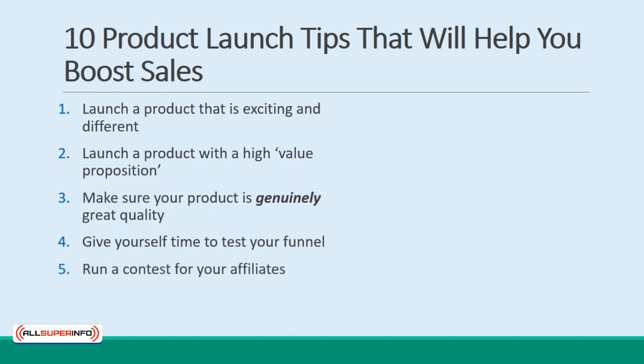5. Run a contest for your affiliates. Your product launch is an exciting event for your affiliates too — or at least it should be. Get them involved and encourage some competition by offering a cash prize for the most sales. 6. Remember AIDA. AIDA stands for Awareness, Interest, Desire, Action. Take your audience through these steps to make conversions.